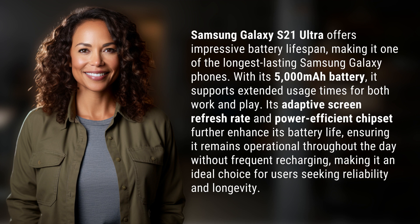Ensuring it remains operational throughout the day without frequent recharging, making it an ideal choice for users seeking reliability and longevity.